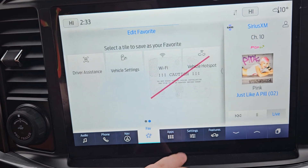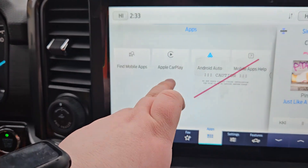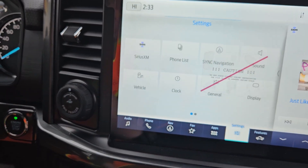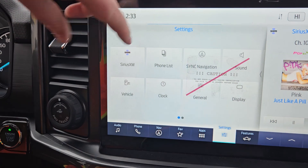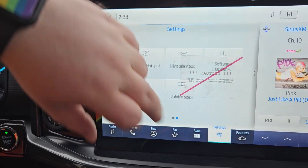This vehicle does come equipped with a Wi-Fi hotspot. Any apps you may have downloaded, such as Apple CarPlay and Android Auto. Settings, such as SiriusXM, navigation, sound, and so on and so forth.